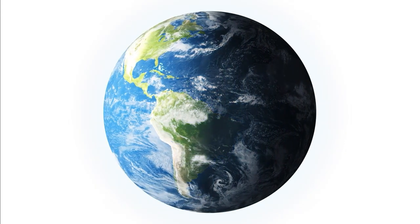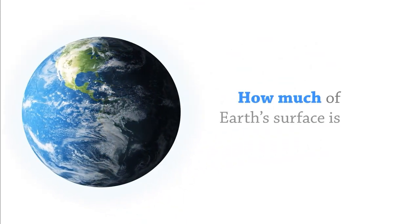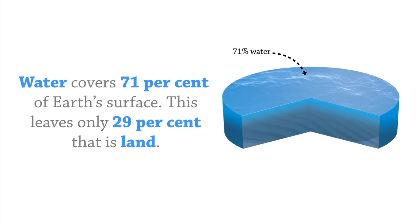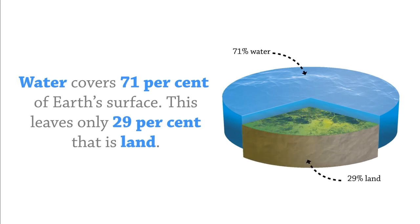All About Water. How much of Earth's surface is covered with water? Water covers 71% of Earth's surface. This leaves only 29% that is land.